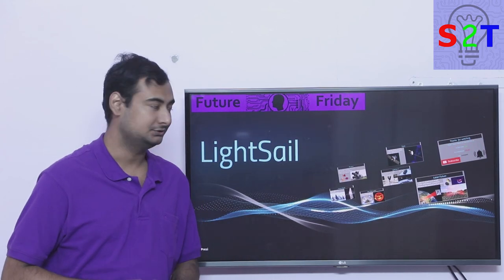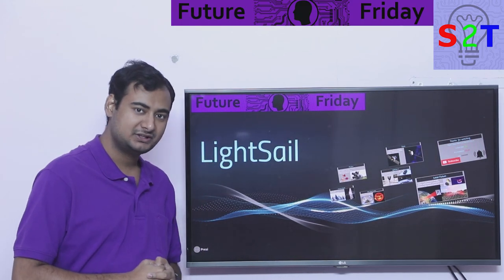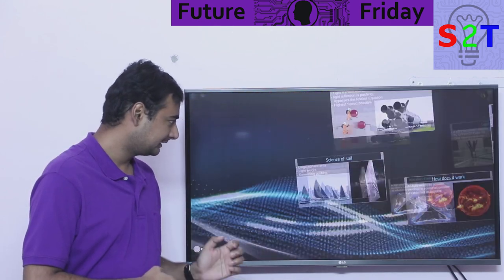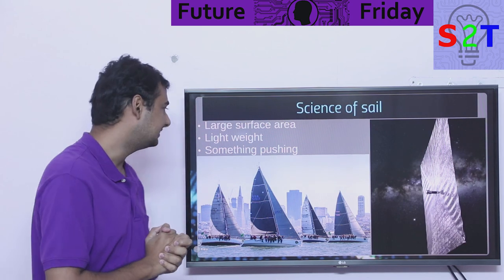Hello YouTube viewers, welcome to my show Future Friday. In today's episode we're going to talk about light sail, so let's dive right into it. Let's look at the overview — the science of it.